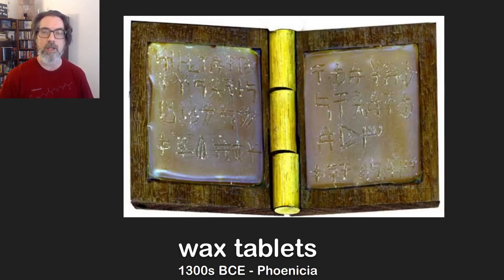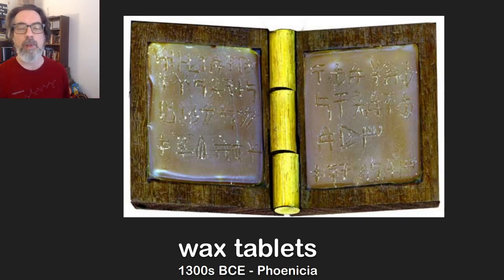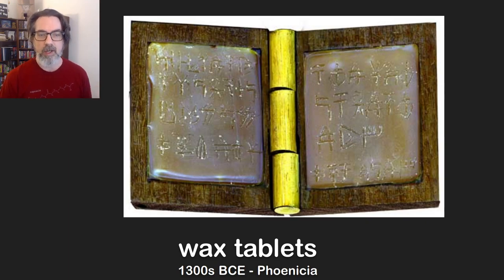Going forward a few thousand years, we get to the idea of wax tablets. By this point people had figured out a way to write down mathematics. You had a piece of wood with some melted wax on it and a little stylus where you could scrape your calculations, and when you were done you could scrape all those off to get a clean layer underneath and keep writing. It was a reusable way of doing calculations. When the wax got too thin, you'd melt the whole thing down, pour some fresh wax on it, and you've got a fresh one again.